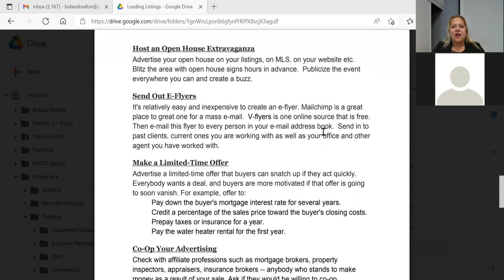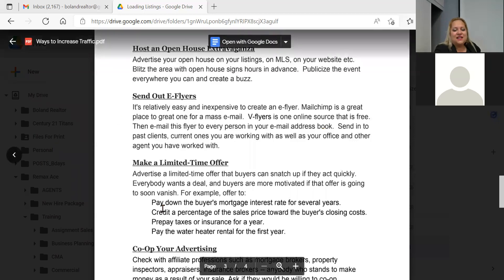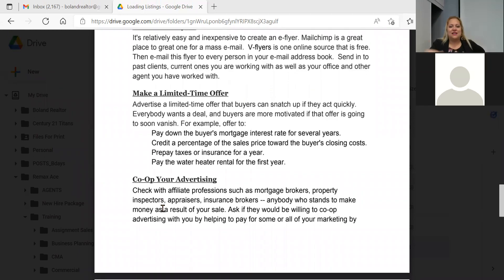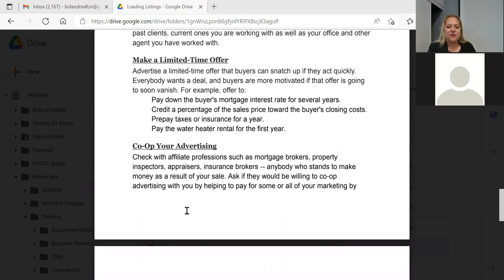Send out e-flyers. I used to send a newsletter every month — I stopped for a while, but RE/MAX back office makes it so easy you can set it up for clients without thinking of content every month, so it's not a lot of time for passive marketing. Also advertise a limited-time offer buyers can snatch up if they act quickly — for instance, if the hot water tank is a rental, offer to pay the rental for the next year or two. It's about $30 a month, not a huge cost, but it attracts people who feel they're getting something for their money.